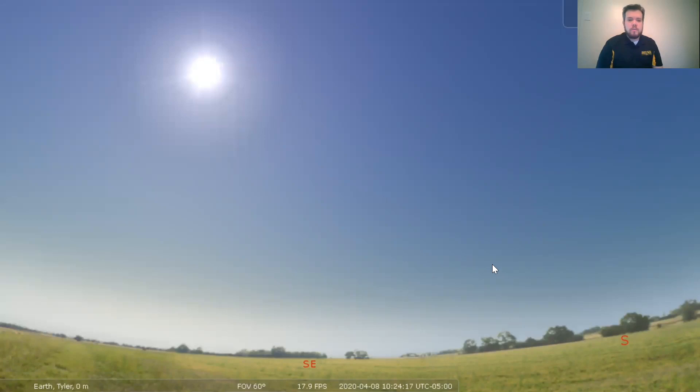Welcome to the TJC Earth and Space Science Center and our virtual planetarium. My name is Dr. Bo Hartweg. I'm the director of the Earth and Space Science Center and I'm happy to have you with us on your virtual field trip today. So I know this may be an unusual setting, but we're going to give this a try and we're hoping to create several different lessons and activities to give you some planetarium content while you may not be able to visit the planetarium right now.